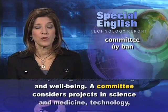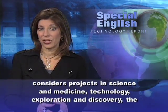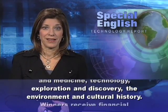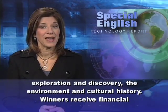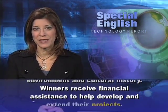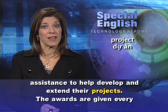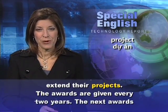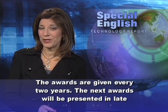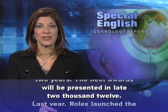A committee considers projects in science and medicine, technology, exploration and discovery, the environment, and cultural history. Winners receive financial assistance to help develop and extend their projects. The awards are given every two years. The next awards will be presented in late 2012.